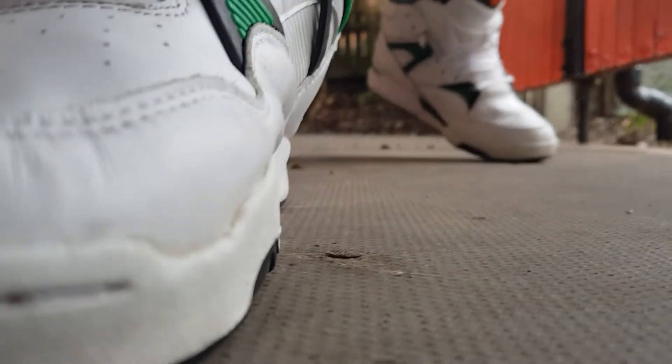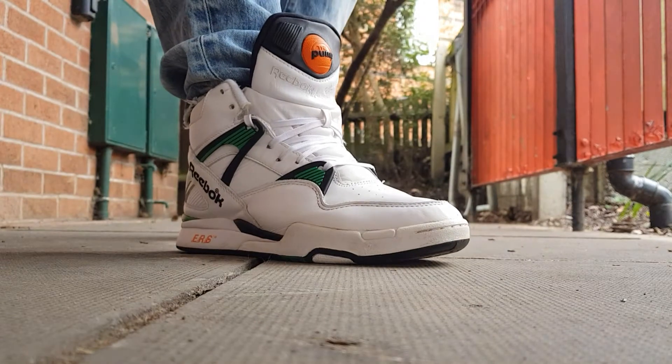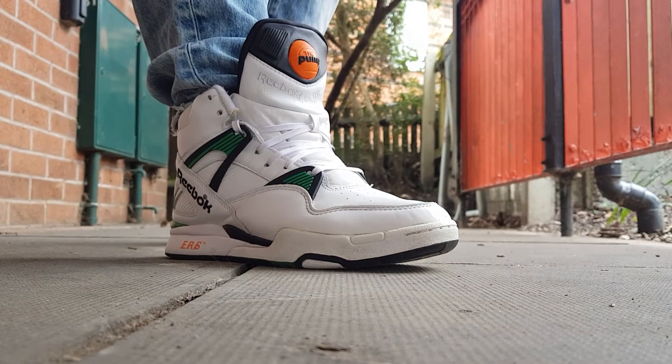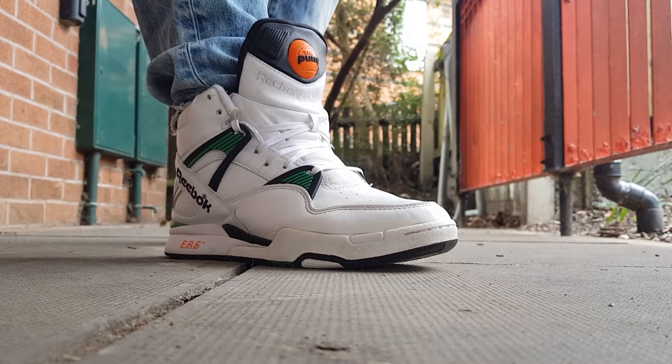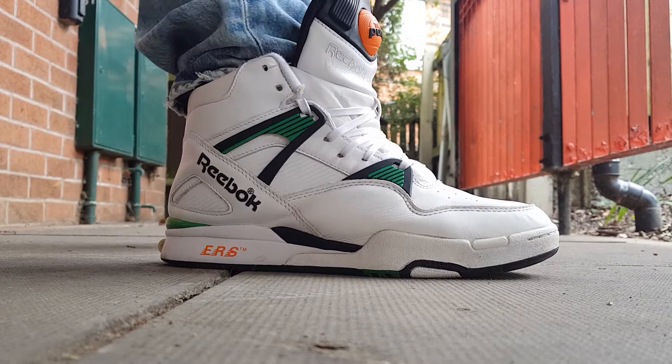Afternoon everyone. Got here the 2014 Reebok Pump Omnizone 1, Celtics colorway. Doing an on-feet for you.